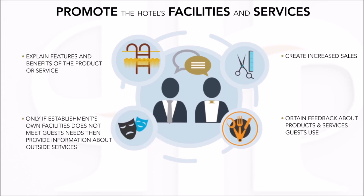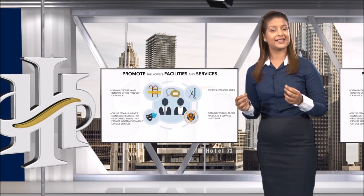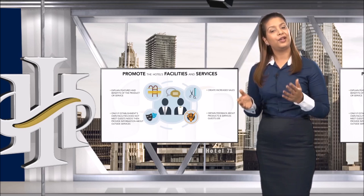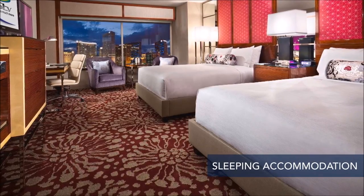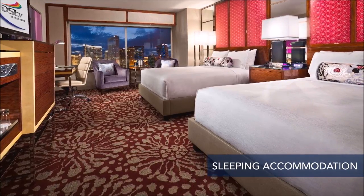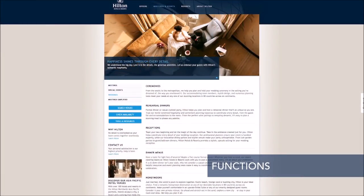When describing the establishment's products and services, it is useful to explain the features and benefits. Only if the establishment's own facilities do not meet the guest's needs should you provide information about outside facilities and services. Front desk staff must be clearly aware of the establishment's full list of products and services and have an in-depth knowledge of these.